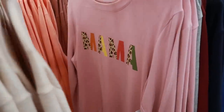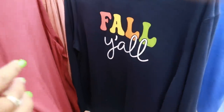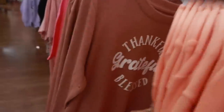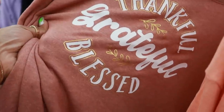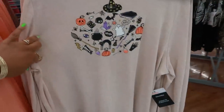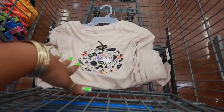This one says mama with the cheetah print. Spooky vibes. Grandma life is the best life, and fall y'all. And then over here: thankful, grateful, and blessed — it has the gold on there. I decided to get one, and I got the bigger size so it'll be oversized and I can just wear it with some leggings.